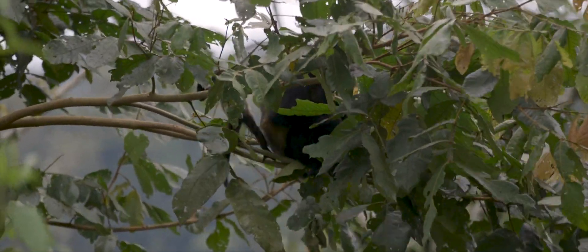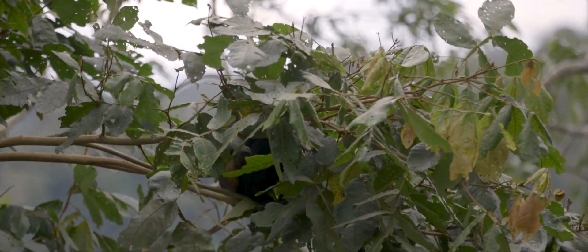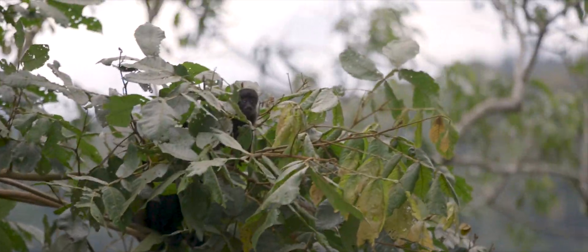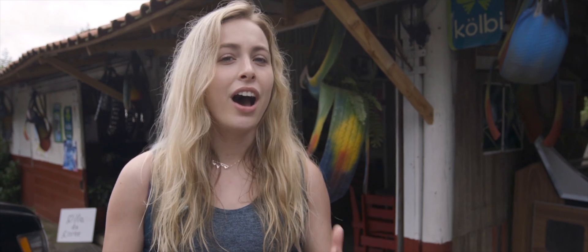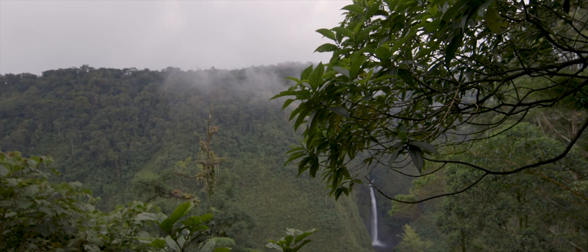We're all researchers based in California, and what we're coming here to do is research the field dynamics of poison dart frogs. In a lot of environments there's very limited resources, which limits biodiversity. But in Costa Rica there's a ton of vegetation and rainfall, which allows life to really grow.